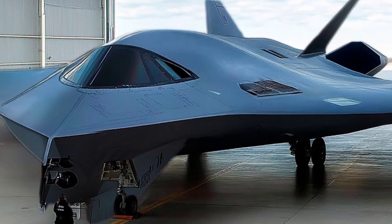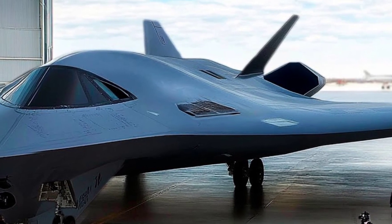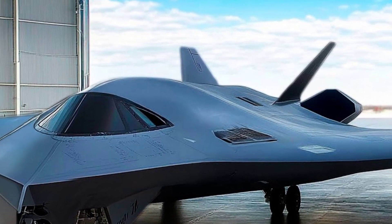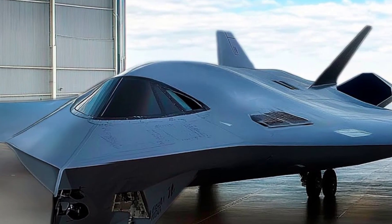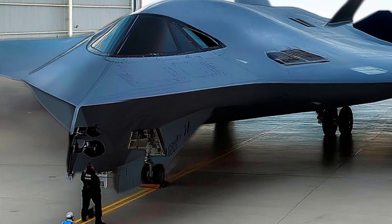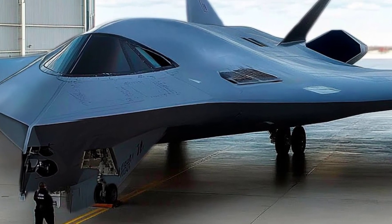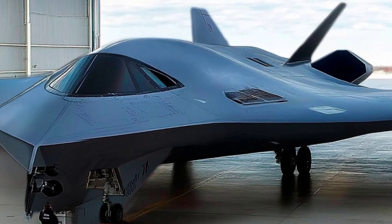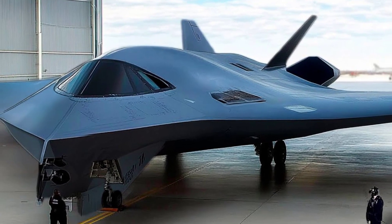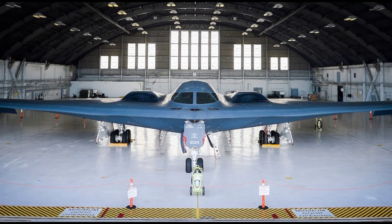The B-2 Spirit stealth bomber, a symbol of cutting-edge American aerospace engineering, continues to be one of the most formidable and secretive military aircraft in the world, even as we move through 2025. Developed by Northrop Grumman and first introduced in the late 1980s, the B-2 was designed during the Cold War as a strategic stealth bomber capable of penetrating sophisticated enemy air defenses and delivering both conventional and nuclear payloads.